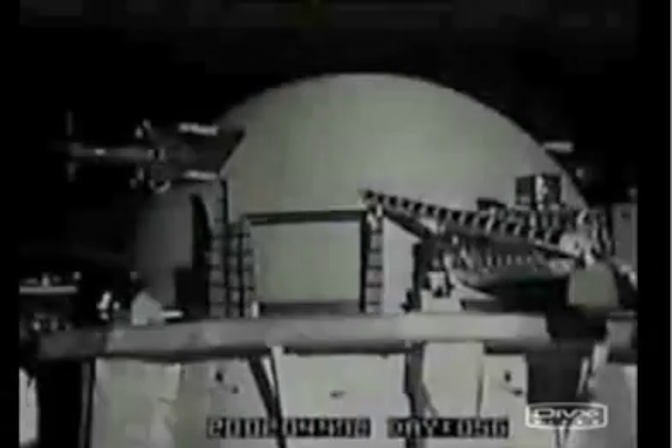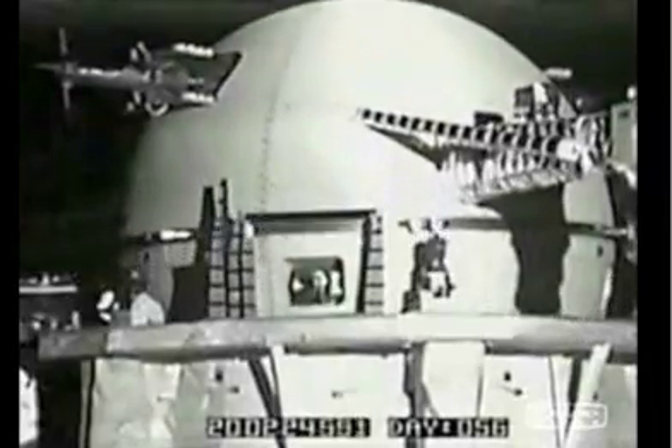On February 25th, 1996, on Space Shuttle mission STS-75, NASA launched a possible breakthrough energy technology experiment.